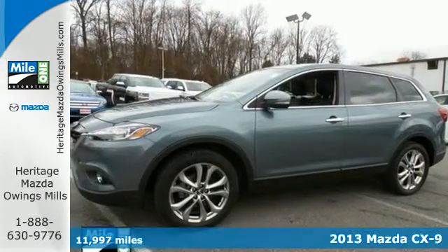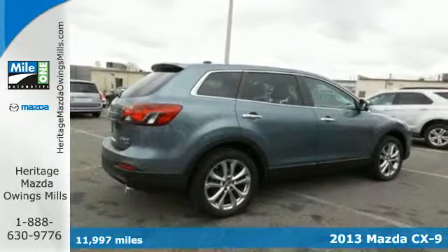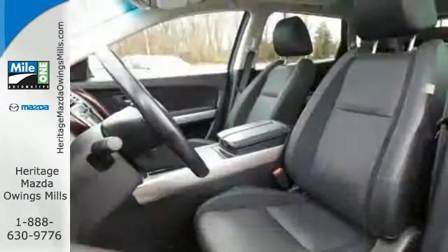Here's a 2013 Mazda CX-9. Smooth is the very definition of this SUV. It has a level of refinement usually found in more expensive vehicles, but for a more affordable price.